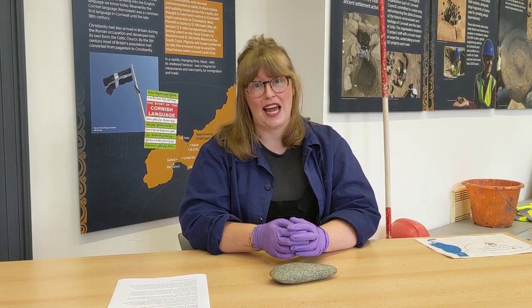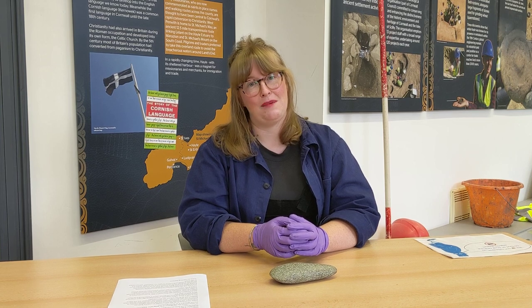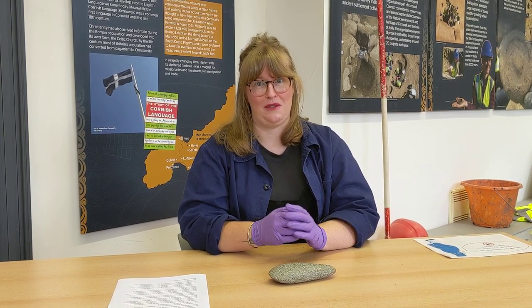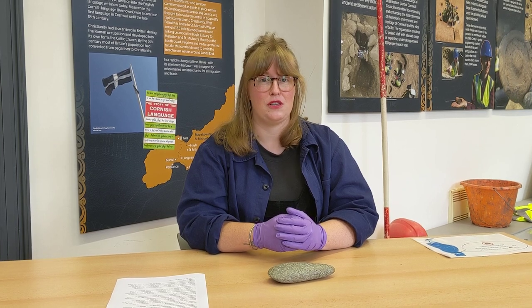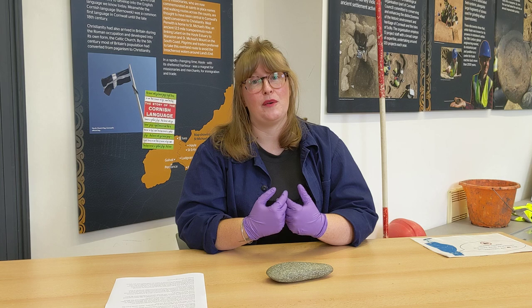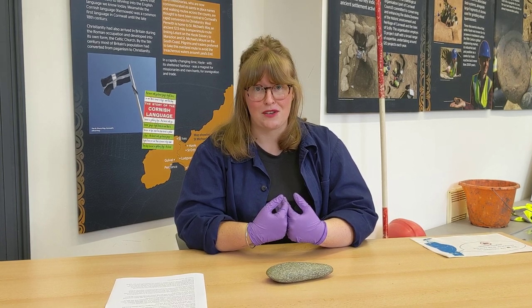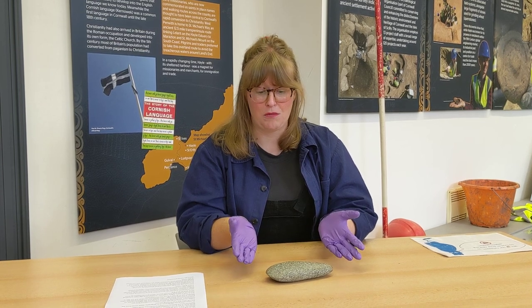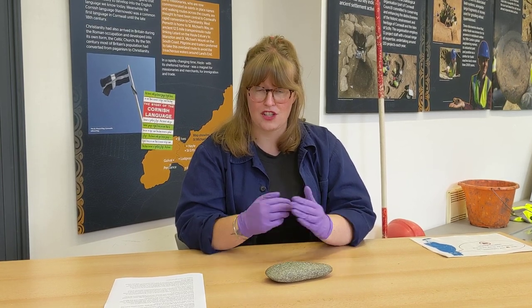Hello everyone, my name's Daisy. I'm the curator here at Hale Heritage Centre. I hope you're all keeping well. I just want to say thank you to everyone for your continued support throughout this challenging time. I'm here today to tell you a little bit about Hale's role during prehistory and also to show you one of my favourite objects from our archaeological collections.